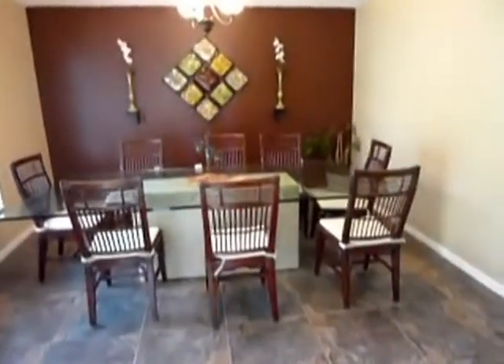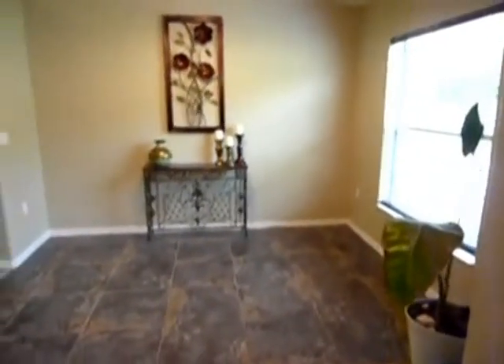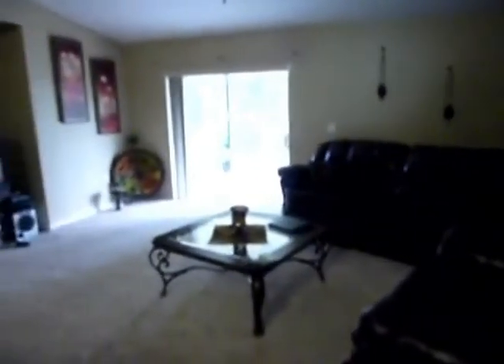Directly across from that you'll notice a niche, the hallway, and the dining room with quick and easy access to the kitchen. Notice that beautiful niche. The kitchen comes with the appliances you see, except for the refrigerator, which might be a negotiating item. There's also easy access to an indoor utility room.